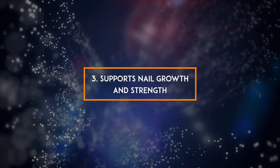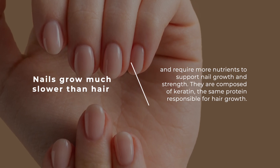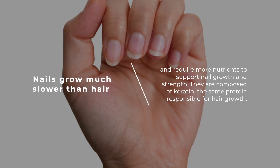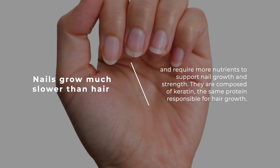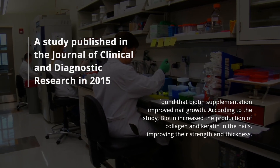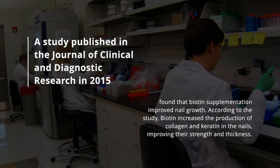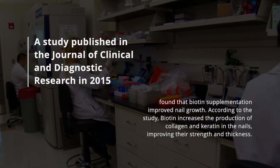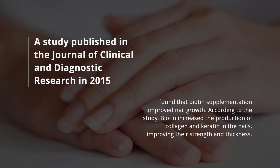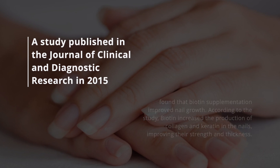3. Supports nail growth and strength. Nails grow much slower than hair and require more nutrients to support nail growth and strength. They are composed of keratin, the same protein responsible for hair growth. A study published in the Journal of Clinical and Diagnostic Research in 2015 found that biotin supplementation improved nail growth, increasing the production of collagen and keratin in the nails and improving their strength and thickness.